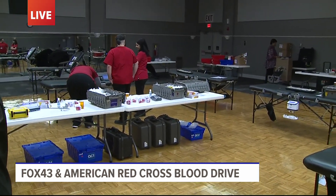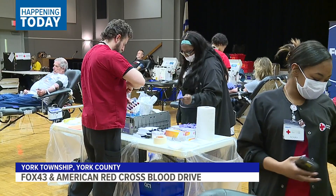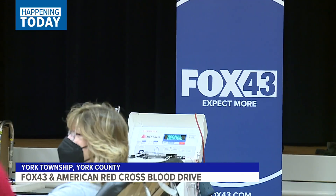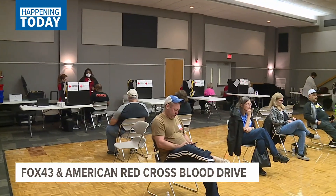How should people prepare and what should they do when they come in? Everyone should have breakfast, and if you're coming this afternoon, please also have lunch. Drink lots of fluids — water is the best. Bring your ID with you and bring RapidPass: go to redcrossblood.org/RapidPass to complete your health history questions before you arrive.